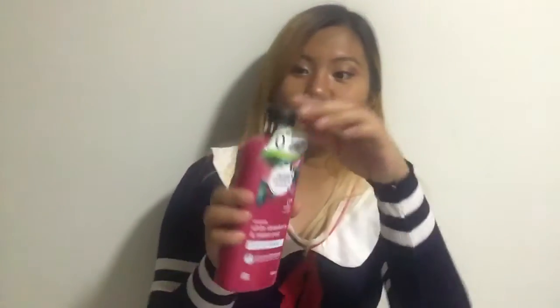I'll be moving on to my conditioner. It looks like this. Actually, the bottle looks so good and it smells so good too. It smells like minty strawberries — kind of like those strawberry candies that are mints. It smells like that. It's so good, I want more. I should have bought more. I'll get more soon.